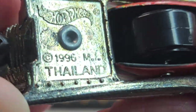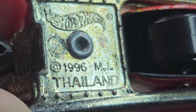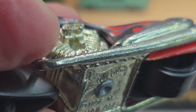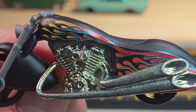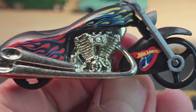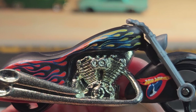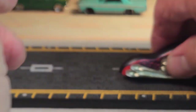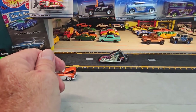I got a bunch of these. The 1996 casting release date — this one is made in Thailand. Pretty awesome, and it rolls. Alright, one more from 2005.